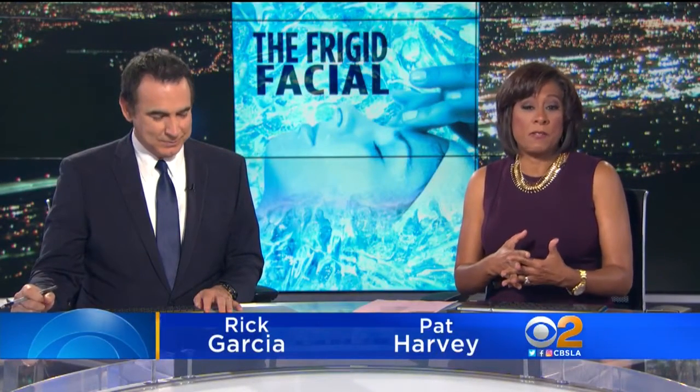You've probably heard of the microdermabrasion facial, the brightening facial, and the hydrating facial. But what about the cryo facial? CBS2's Suzanne Marquez shows us the sub-zero beauty treatment.